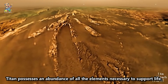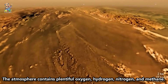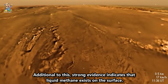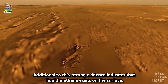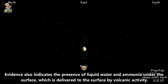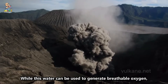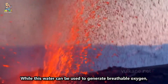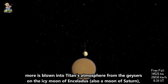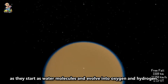Titan possesses an abundance of all the elements necessary to support life. The atmosphere contains plentiful oxygen, hydrogen, nitrogen, and methane. Strong evidence indicates that liquid methane exists on the surface. Evidence also indicates the presence of liquid water and ammonia under the surface, which is delivered to the surface by volcanic activity. While this water can be used to generate breathable oxygen, more is blown into Titan's atmosphere from the geysers on the icy moon Enceladus, also a moon of Saturn, as they start as water molecules and evolve into oxygen and hydrogen.